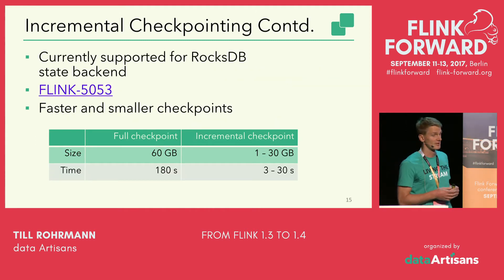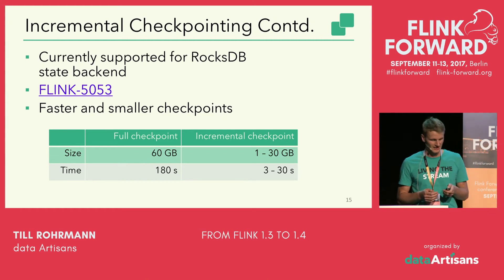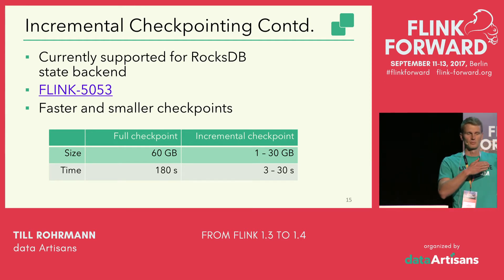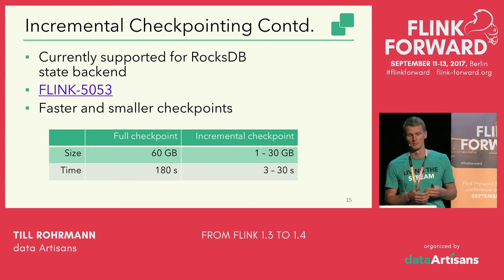Incremental checkpointing is currently supported for the RocksDB state backend, and in a nutshell it makes your checkpoints faster and smaller. We had a production user report the effects: a full checkpoint of about 60 gigabytes was decreased to 1 to 30 gigabytes depending on the access pattern between two checkpoints. Time-wise, the checkpointing time was decreased from 180 seconds — three minutes — down to 3 to 30 seconds, which is quite a benefit.